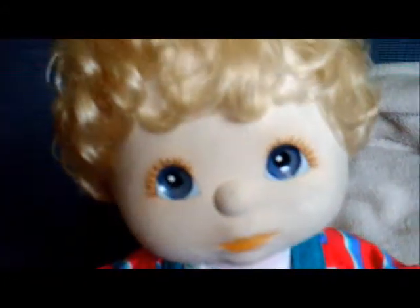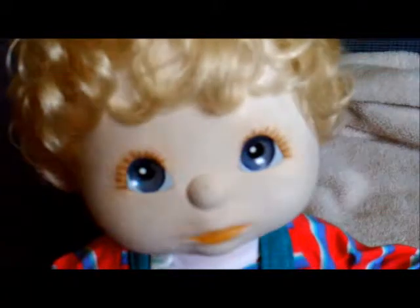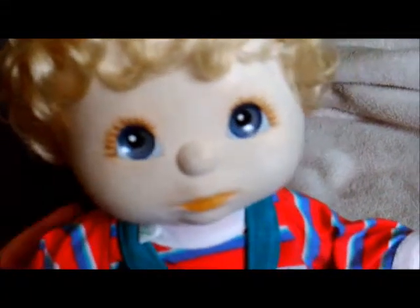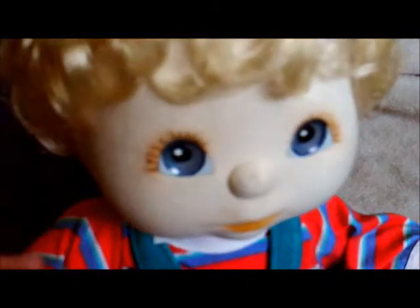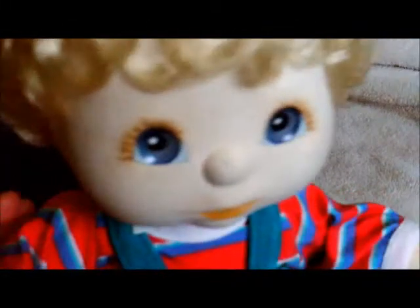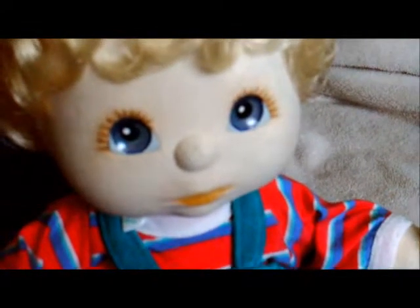That's Ian. Look how cute his face is — he is so adorable. You just want to give him a kiss, he's just so cute. If you have any questions about Ian or the ducky overalls, just write them in the comments below. I'll see you guys next time. Bye!